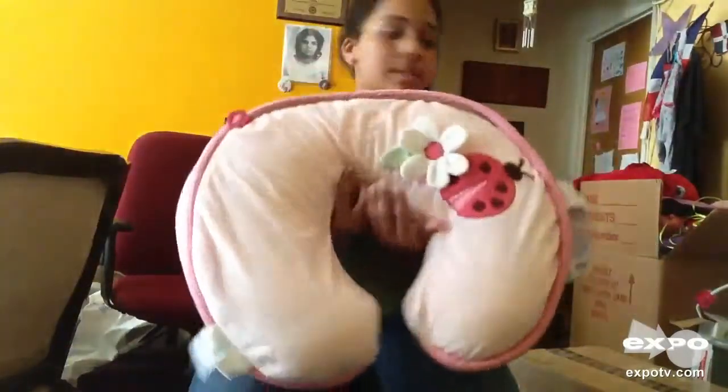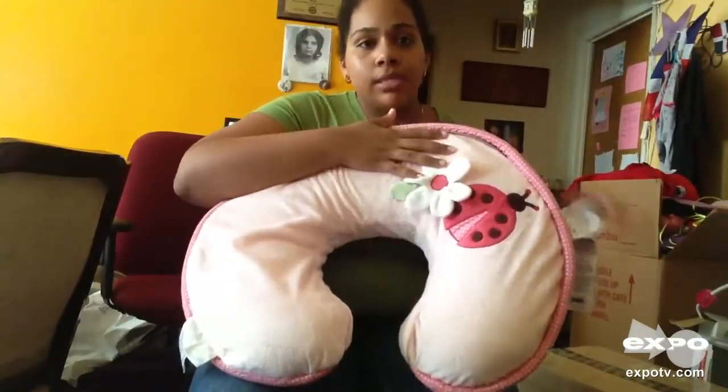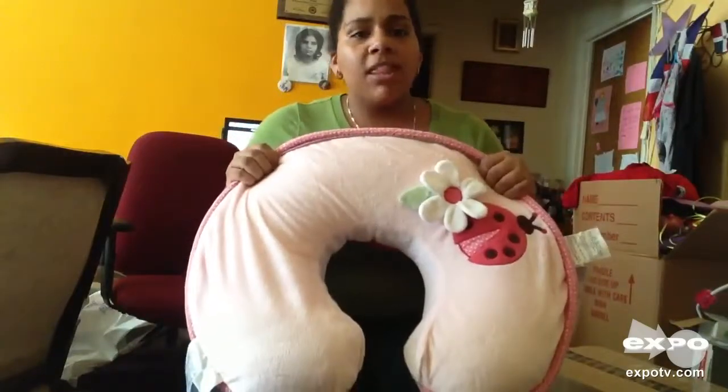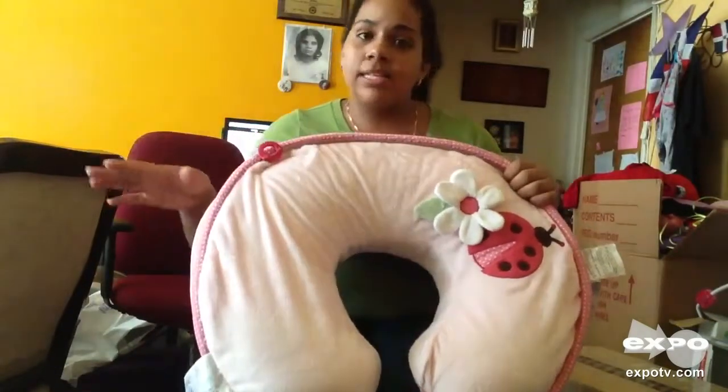It's a great product — Boppy. This is the heirloom design because it came with its own slip cover. They also sell one without the slip cover, and you can just buy the slip cover separately.